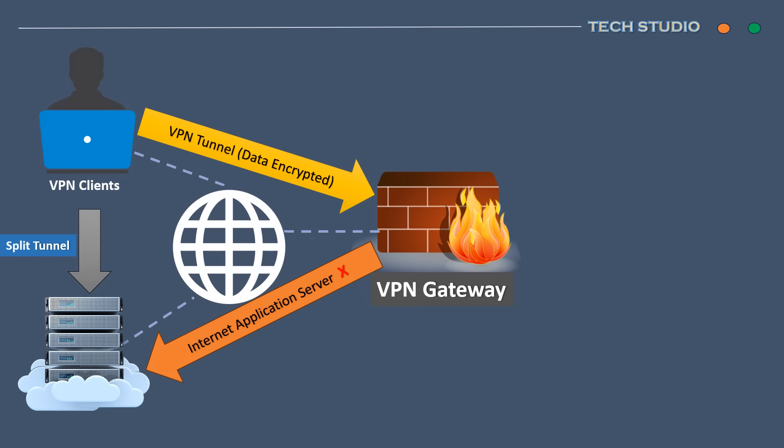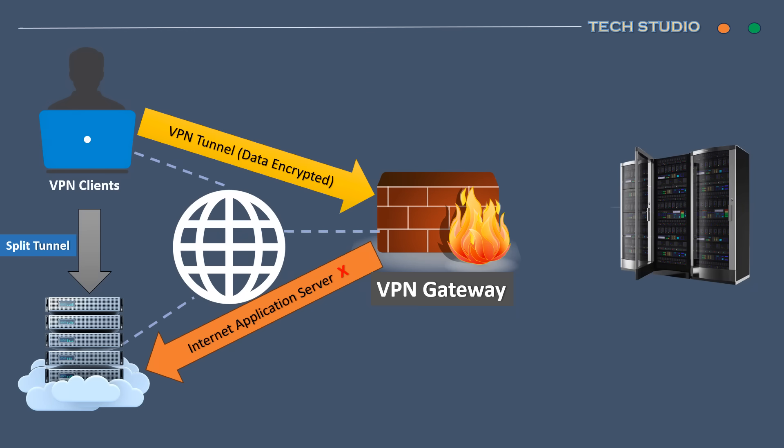From a business perspective, in order to ensure employees can access corporate data from anywhere — such as a branch or home — making the server public is not a good idea, as it exposes data publicly to hackers. VPNs can provide safe and secure data sharing between employees and with individuals and groups outside of the business when necessary.